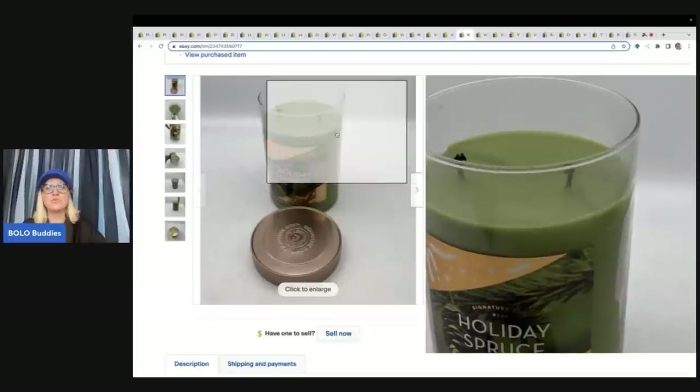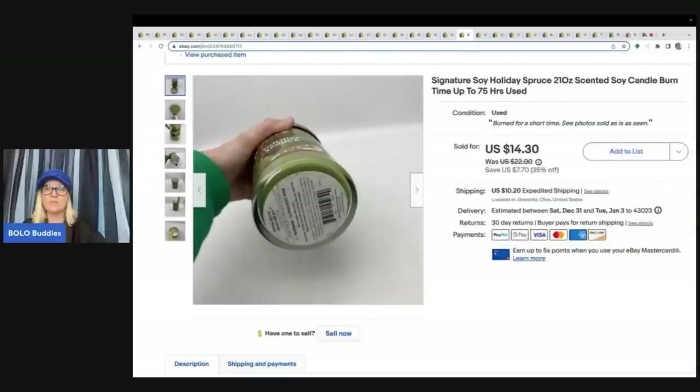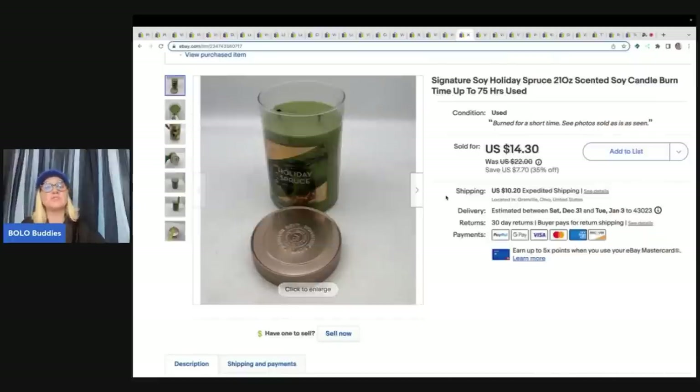This candle is a used candle — I got it out of a thrift store mystery box and decided to try and sell it. I did a video over on my Sourcing with Bolo Buddies YouTube channel about vintage or discontinued candles that sell for big money, and there was a used candle that sold for over $100. Definitely be on the lookout for certain candles. I sold this one for a best offer of $12 plus shipping.